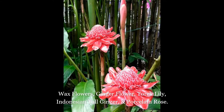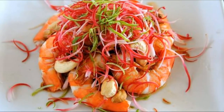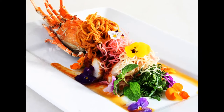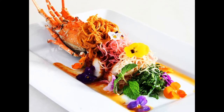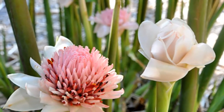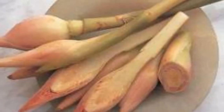Nowadays torch ginger flowers are widely incorporated as a flavoring in Southeast Asian seafood dishes, and the entire plant including the seeds, flowers and the leaves are edible. These flowers are best used fresh and are utilized as a garnish or flavoring.